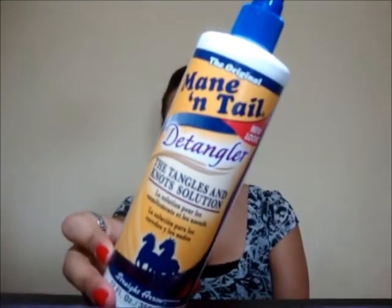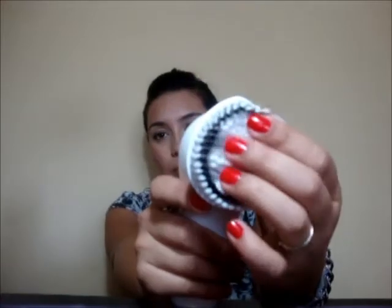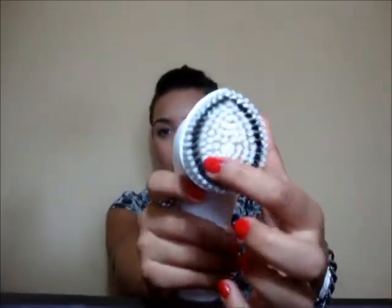That's the Mane 'n Tail Detangler. The next thing I have is like a Clarisonic dupe — it's a Sally Beauty iSkin brush. The only thing I don't like about it is it doesn't have a cap to put on the bristles, so depending on where you put it and how you place it, the bristles may bend. I also feel like it's not the most sanitary because of that.